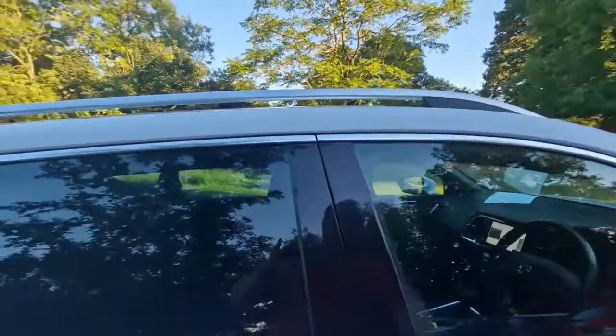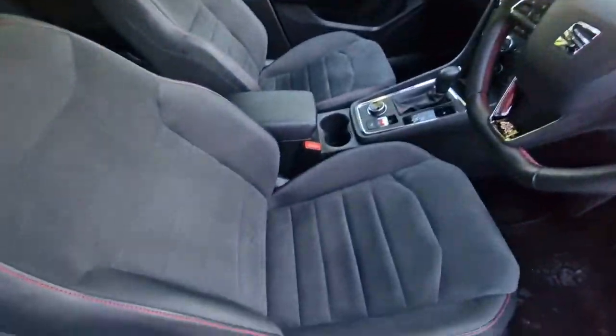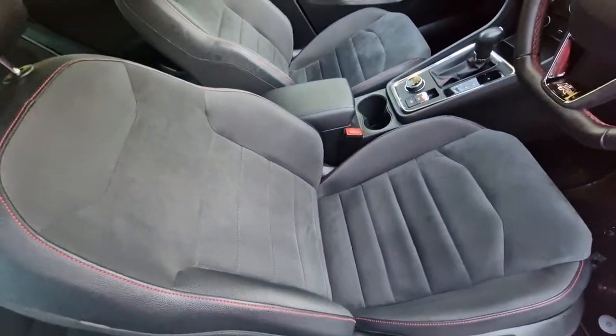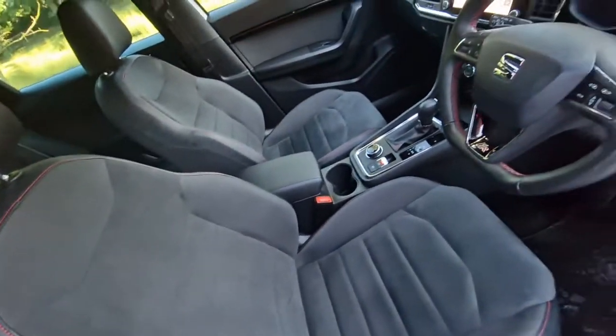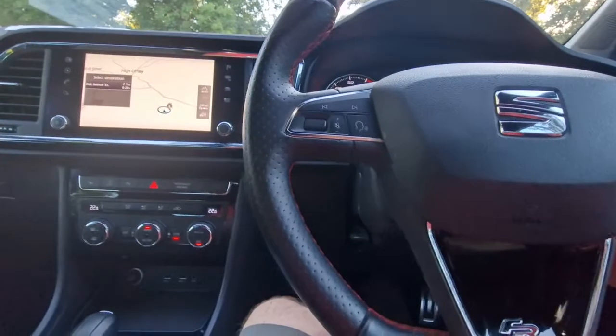I'll take you inside the vehicle and show you some of the features. This leather Alcantara is really nice and sporty — I think the combination of sports cloth and suede Alcantara works really well, along with the red stitching and the leather tabs.